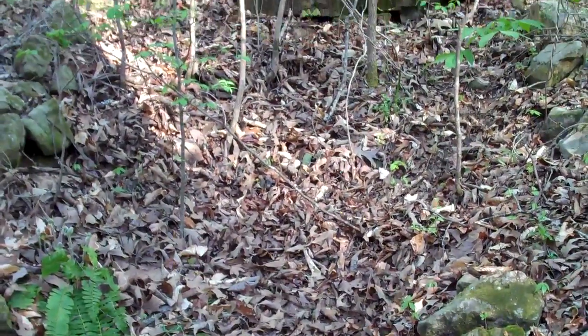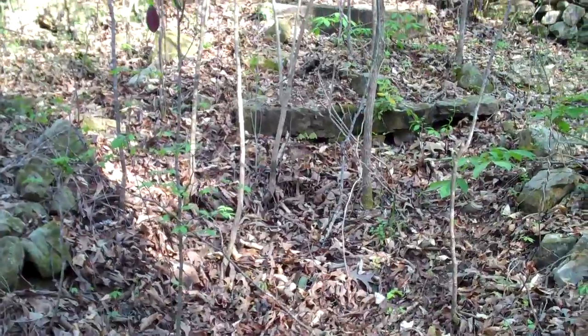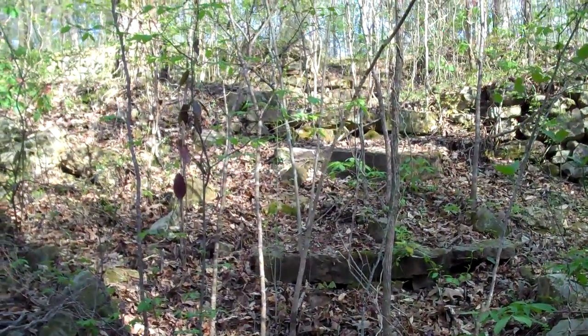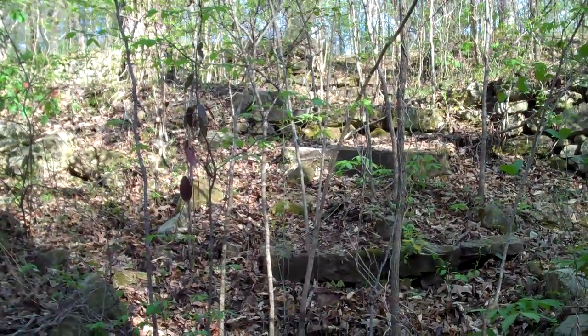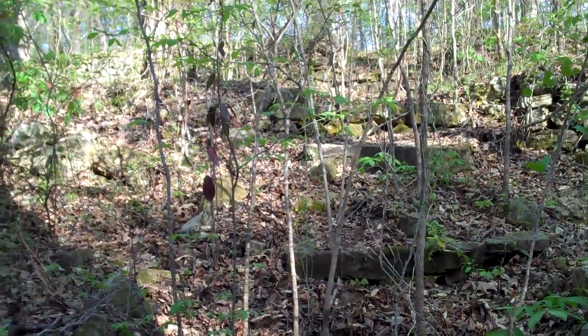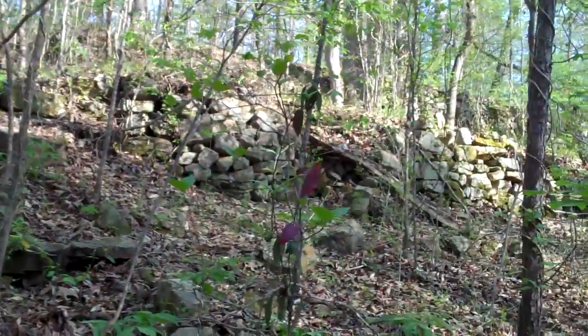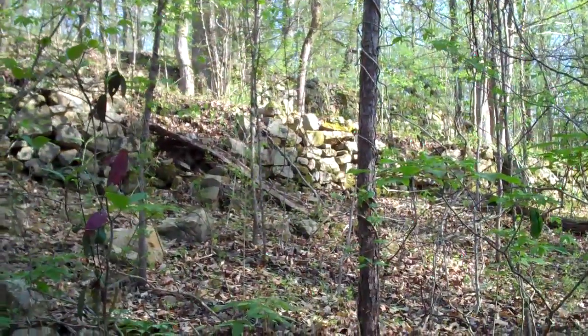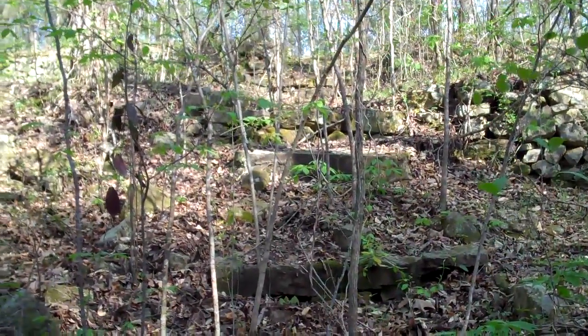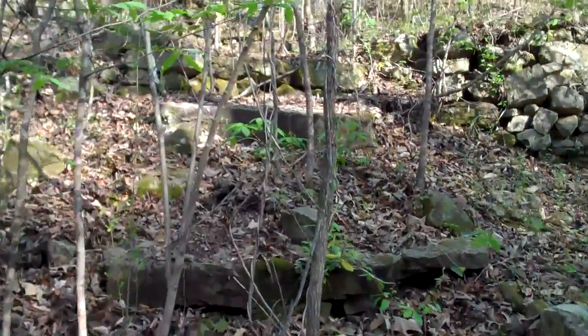Hey guys, here we are going up to the top of the hill where the hotel stood. And as you can see, there are a lot of the terraces still up right here. And here's the steps going up to where the hotel actually stood.